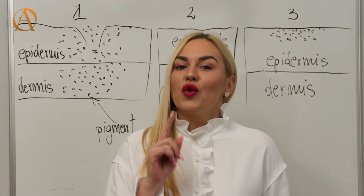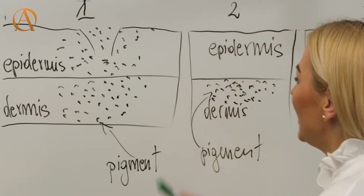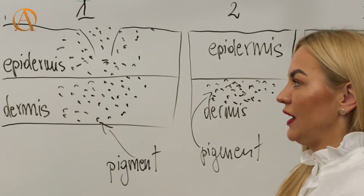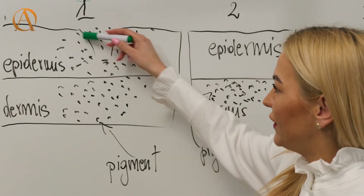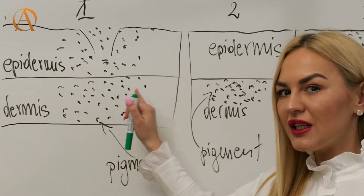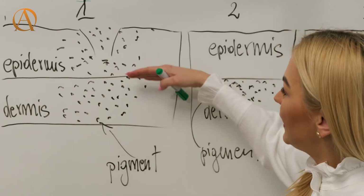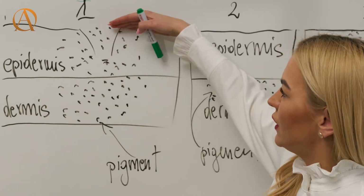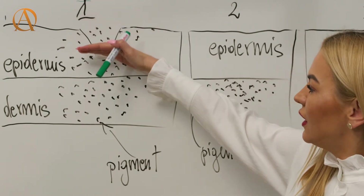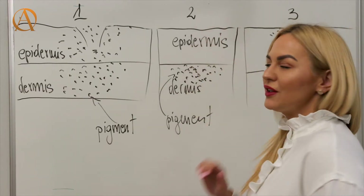Now let's talk about the healing process of the skin. The healing process begins once the needle breaks the skin. I'll draw here three phases of the healing process. In phase one, the skin in the epidermis is open, and even though we were working at the right depth in the dermis, working layer by layer, we get an excess of pigment, so the pigment really is on the top of the skin and goes down to the dermis.